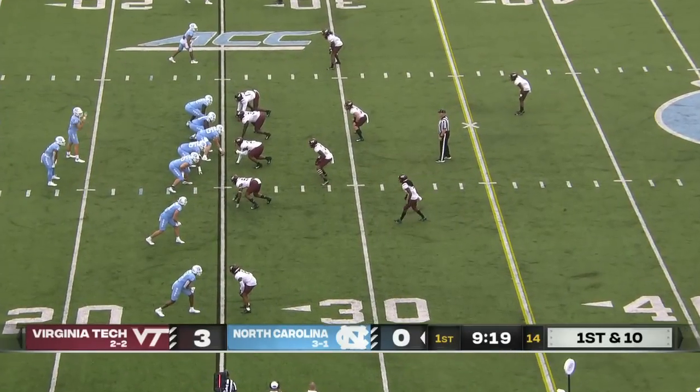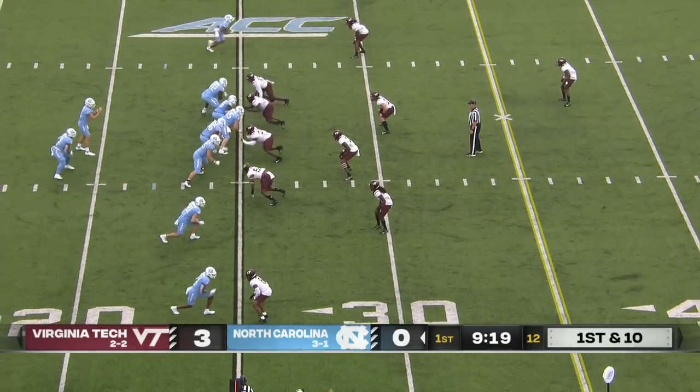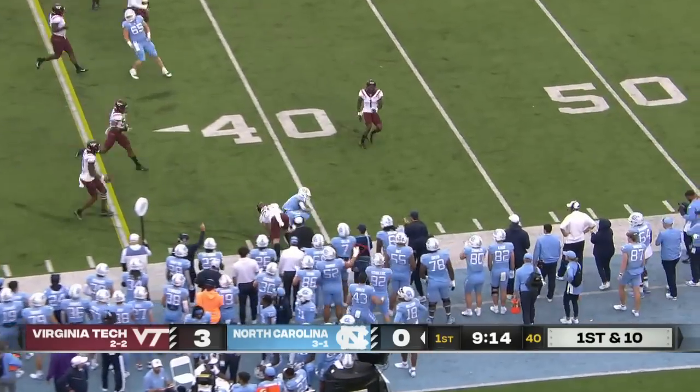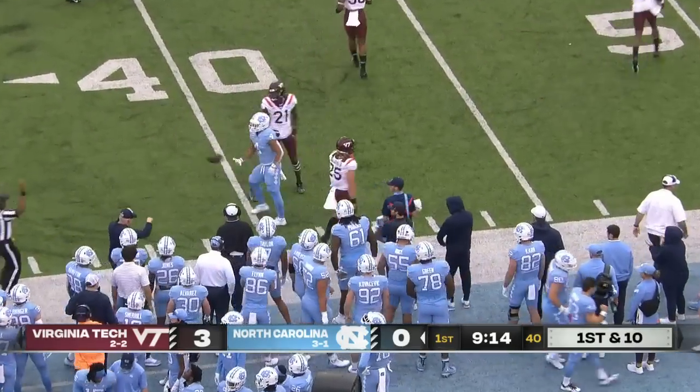It's hard to win with those numbers defensively. Stay on the field a little longer — that would do it. A little pitch here. Caleb Hood finds the opening, got down close to the 40-yard line. Big first down there.